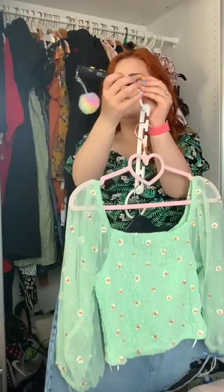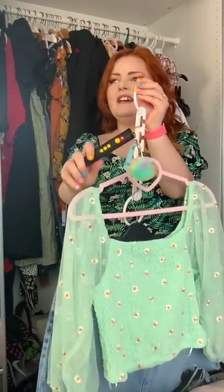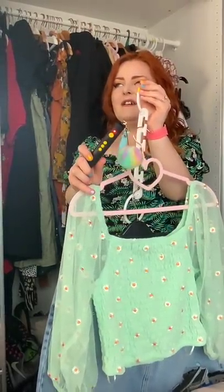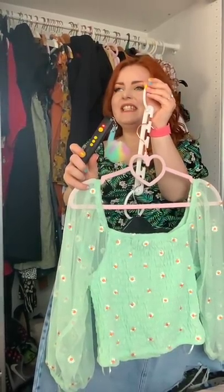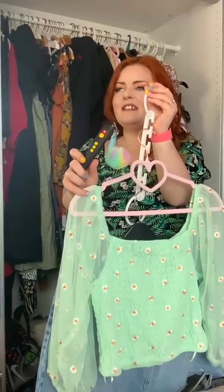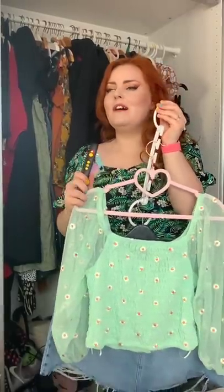I'm just going to hover over: denim miniskirt, mint green top, embroidered daisies, white and orange, sheer balloon. I love that.